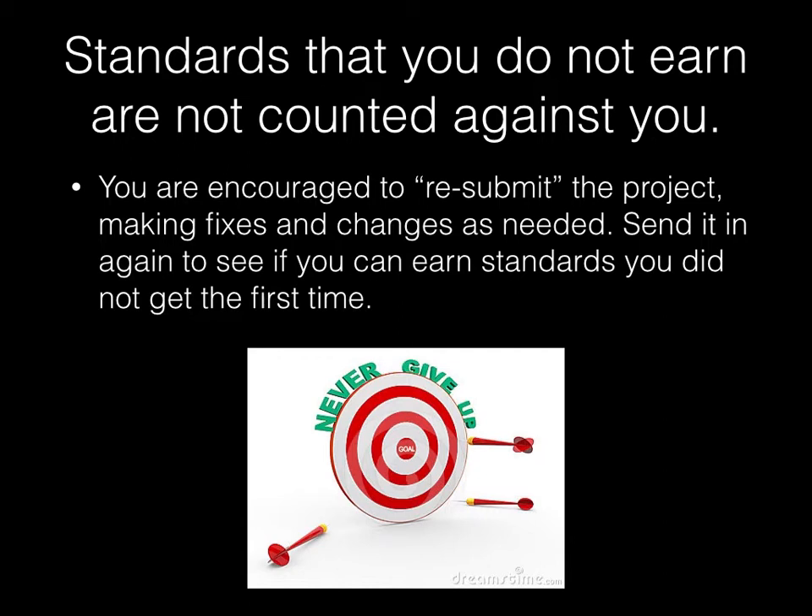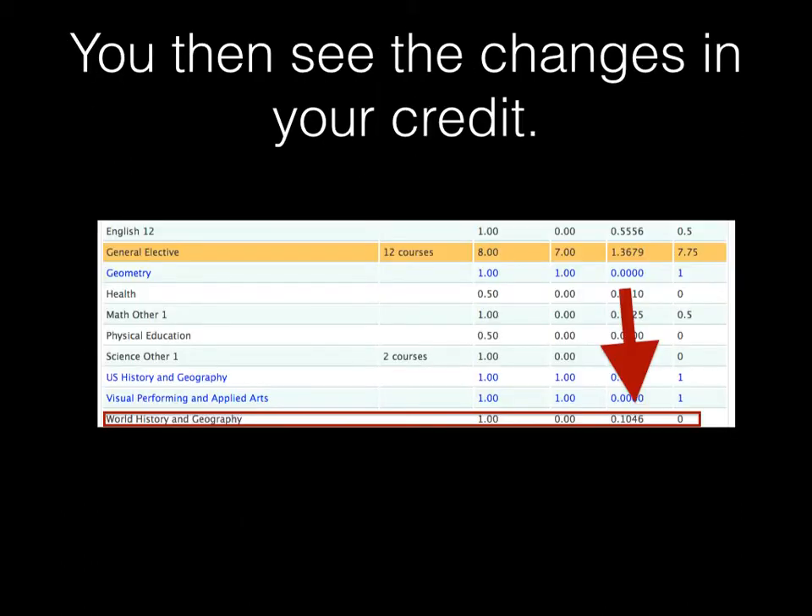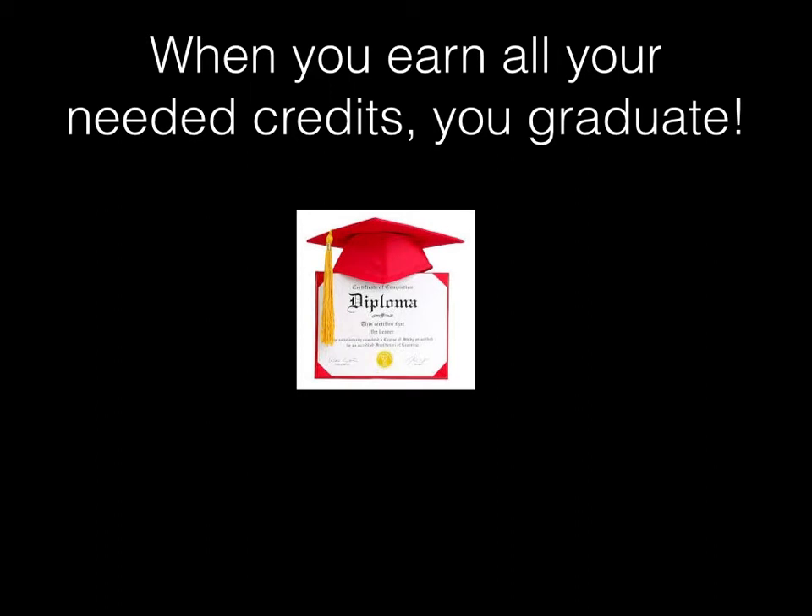Using the HERO system, it'll also instantaneously keep track of changes in your credit. You can see world history and geography — perhaps those three standards would be just about enough to score you about 10% of your world history credit, so you can see .10, meaning you're at 10% of your world history credit by completing that project. When you earn all your needed credits, you graduate from high school, whenever that is — whether it's December, May, or July. Whenever you get done and all your credits are accomplished, you get your high school diploma.